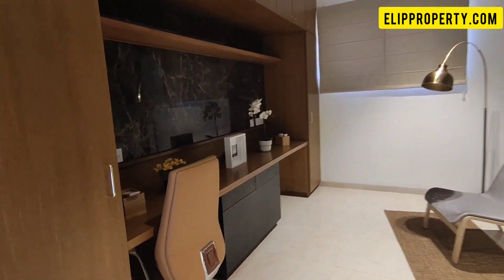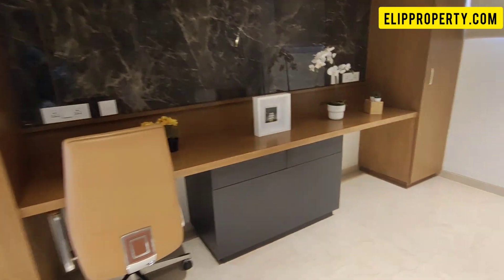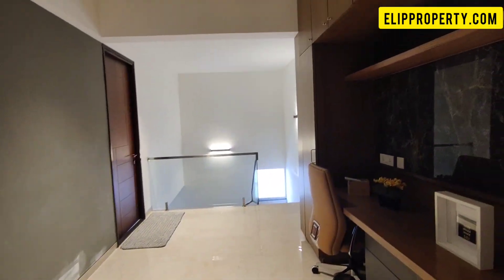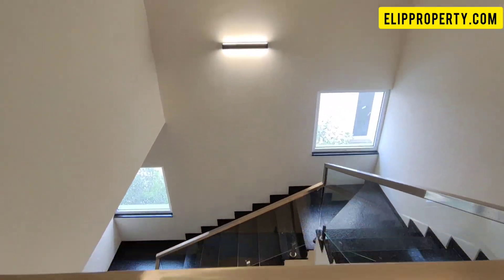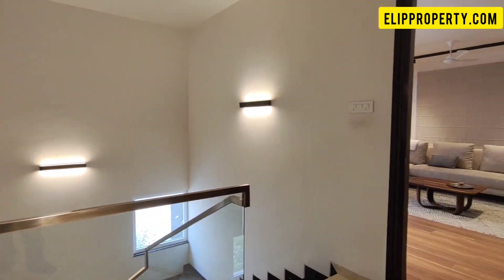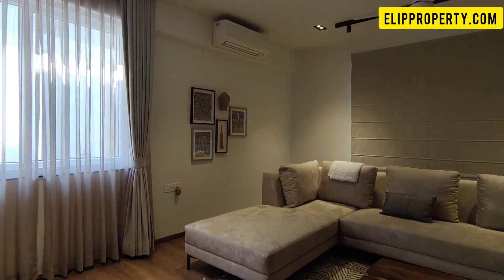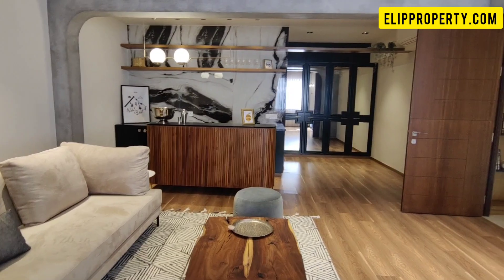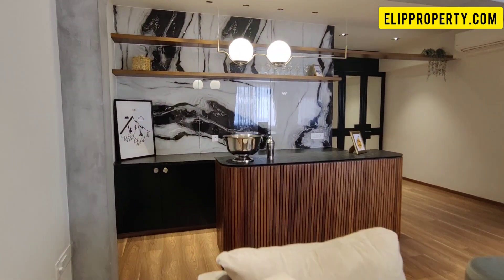This is the third floor, which is 806 square feet. It includes a study and home office space. The lift provision connects through the stairs. On this floor we also provide a home theater and a bar facility.